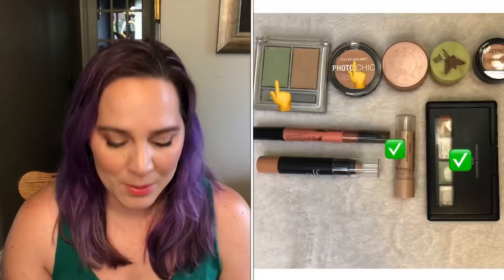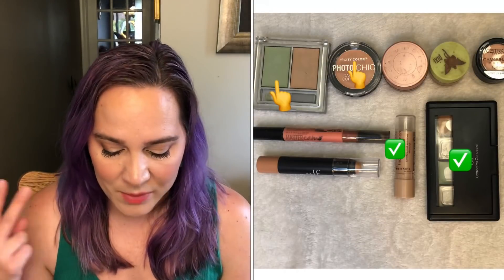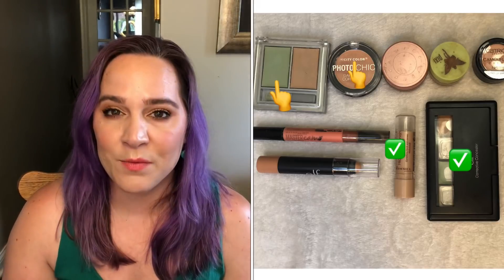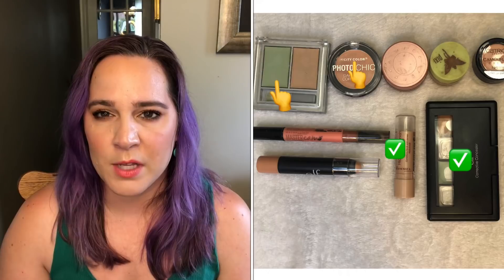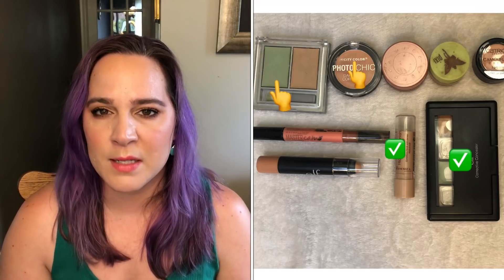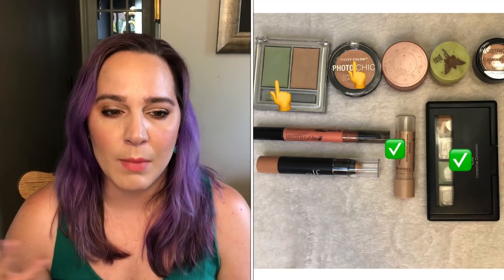The next category is my color correctors. I was at nine in January and I'm happy to report that I'm down to seven — I finished two. My goal was to finish two, so I'm really happy that I already met my goal for this category for the year. I'm still working on one more — the Physicians Formula Duo with half green and half my skin tone — but I'm only working on the green side and I don't think I'll finish it this year.